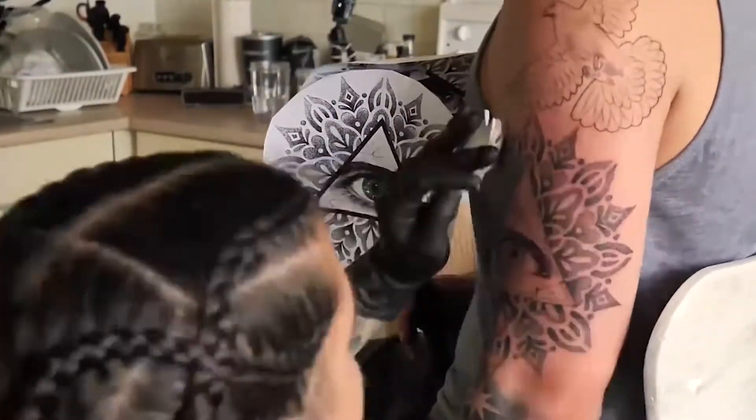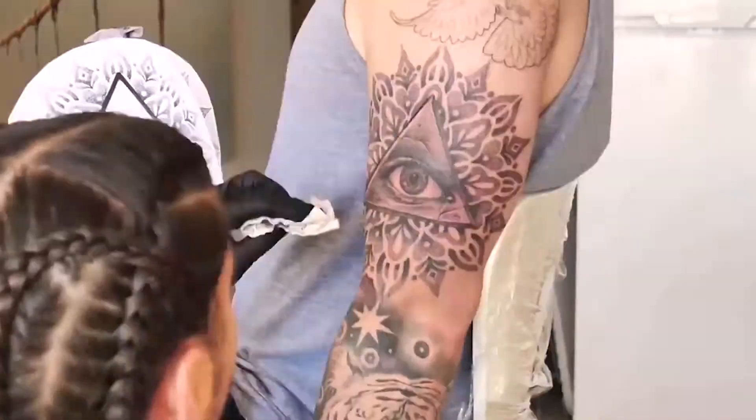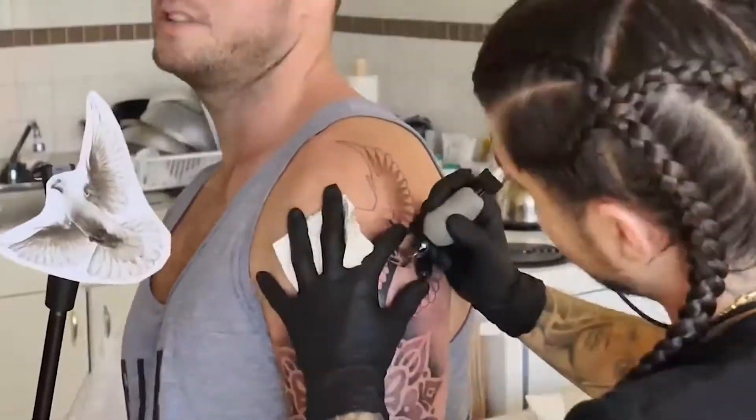Dot-work tattoos are among some of the nicest tattoos to have done, according to the public. This is because the execution looks smooth and less direct compared to traditional tattoos, and the result is wonderful.